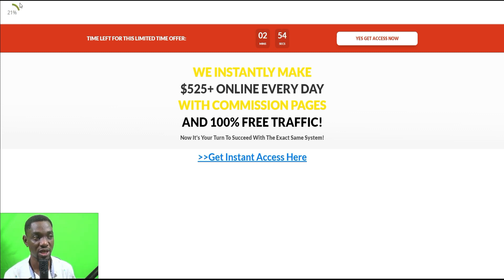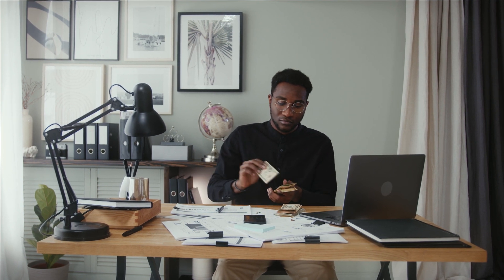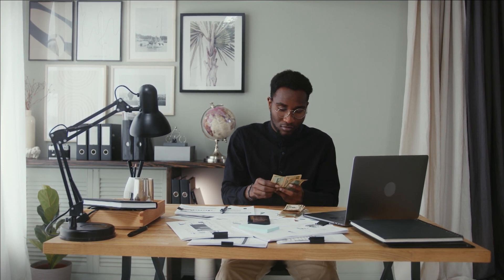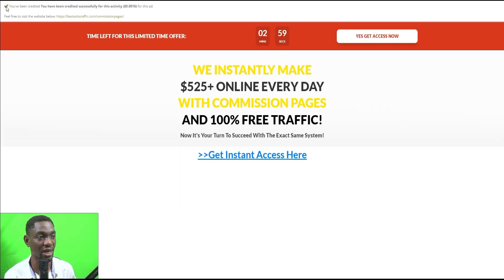You wait for the timer and percentage counter to hit 100%, then you can leave the page. You don't need to do anything else on this page. This is how they make their money — people pay Volutec to advertise, they send those ads via email, and they share a portion of that advertising revenue with you.